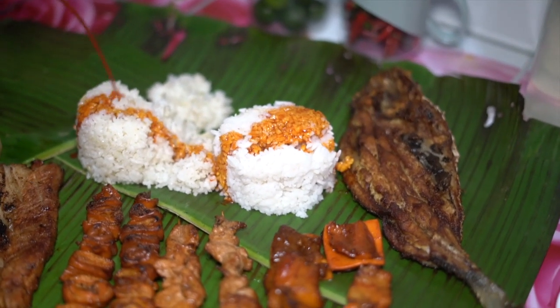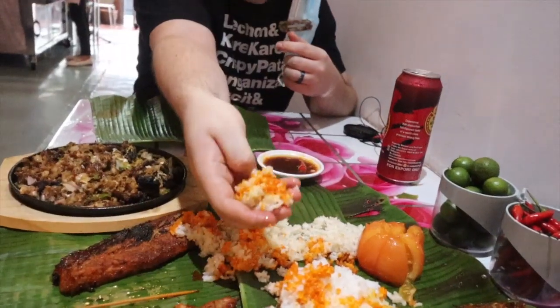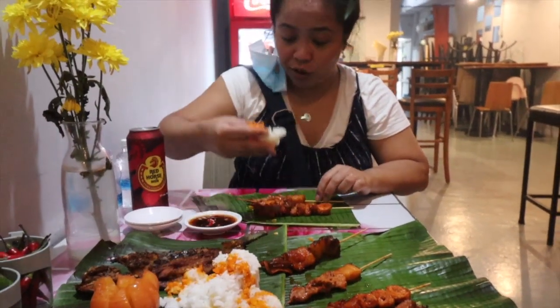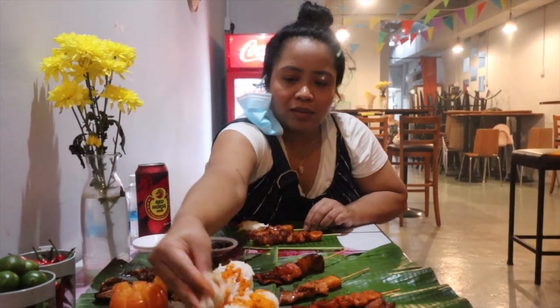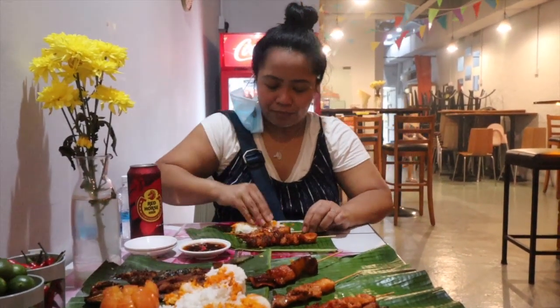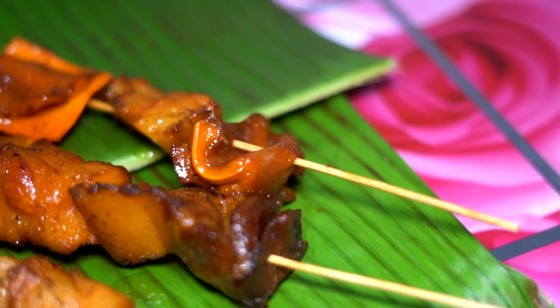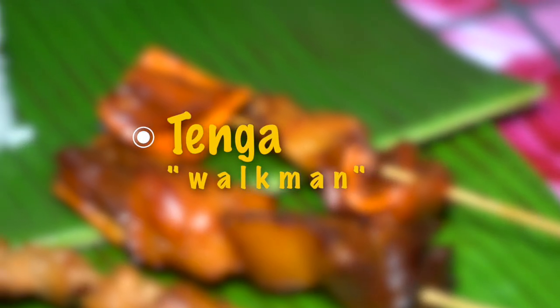You gotta have some rice with chicken and drizzle that chicken oil all over the rice. That chicken oil is just ridiculous — that's how you want your rice, doused in chicken oil with a really nice orange color. It's the pork ears — and it looks like there's pork belly on here too.